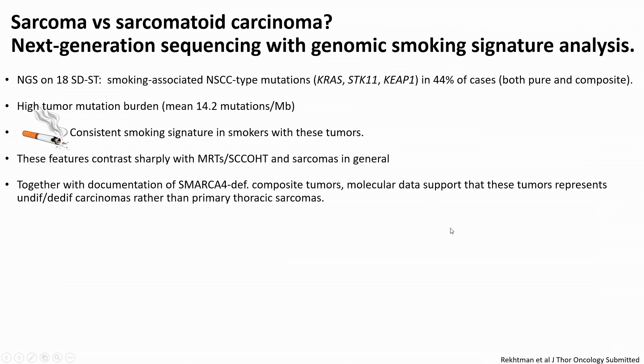We also did MSK IMPACT NGS, which provided several lines of evidence linking these tumors to carcinoma differentiation and even carcinoma origin. Even though they're fully undifferentiated phenotypically, you can see evidence of smoking-associated non-small cell carcinoma-type mutations. They have very high tumor mutation burden — for comparison, in malignant rhabdoid tumors it's usually under one. The biggest smoking gun was the presence of a genomic smoking signature, which is a wonderful recent advance available through MSK IMPACT and very useful for determining tumor origin. The smoking signature is only seen in carcinomas of lung and head and neck origin, and all of these SMARCA4-deficient sarcomatoid tumors have a smoking signature — providing very strong evidence linking them to carcinoma differentiation.